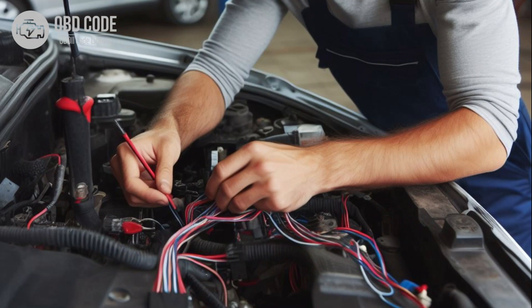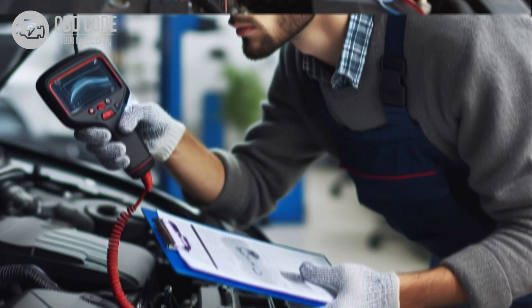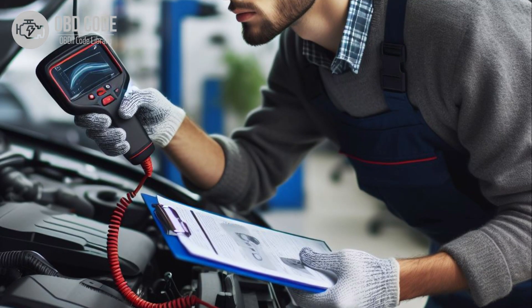5. Inspect the wiring and connectors associated with the ECM or PCM for damage, corrosion, or looseness. Repair or replace wiring and connectors as needed. 6. Clear the trouble codes and test drive the vehicle to see if the P0632 code returns. If it does, further diagnosis may be necessary.